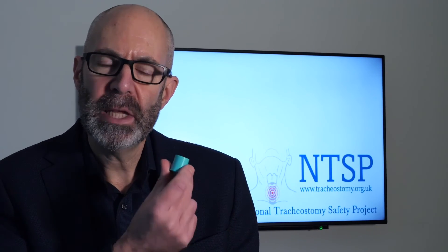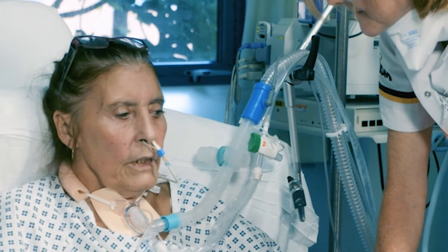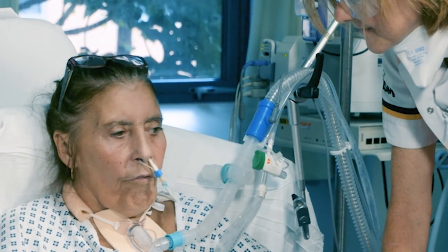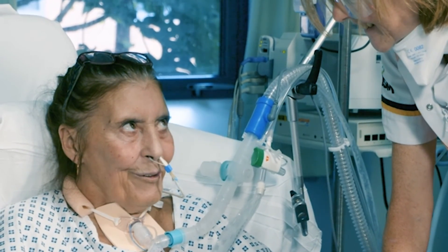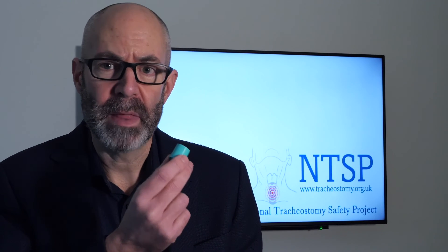One-way speaking valves can be used safely early in the patient's journey with a new tracheostomy. They can help with the benefits of laryngeal rehabilitation: an early return to speaking, eating, and drinking, and an improvement in coughing and swallowing — all of which can help liberate the patient from the ventilator and get the tracheostomy removed sooner. However, we've got to be really careful. We can use them if we are all trained, talk to each other, and know what we're doing. It's essential they're used with the cuff deflated or with a tracheostomy tube without a cuff. Thanks for listening and I hope you found that useful.